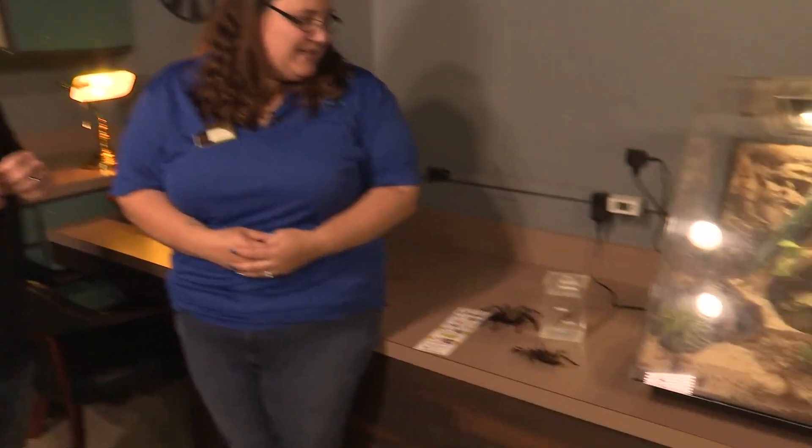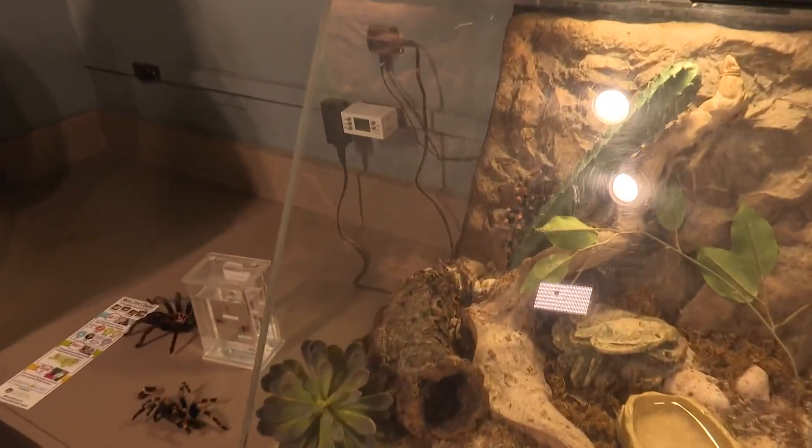This one is not native — it's a Mexican red-kneed tarantula. Her name is Rosa. She just lives here at the Science Center, living her best life.